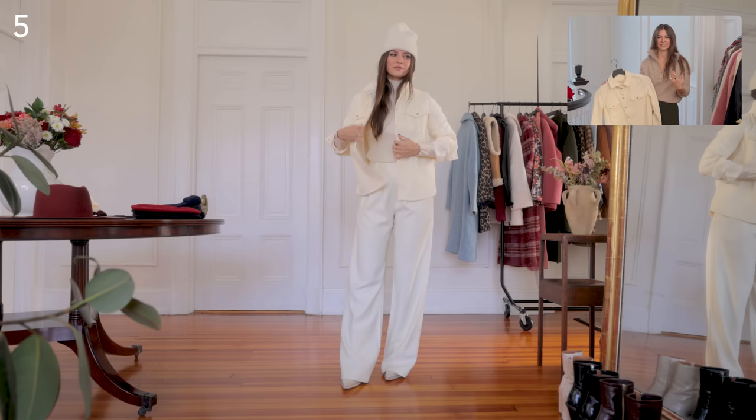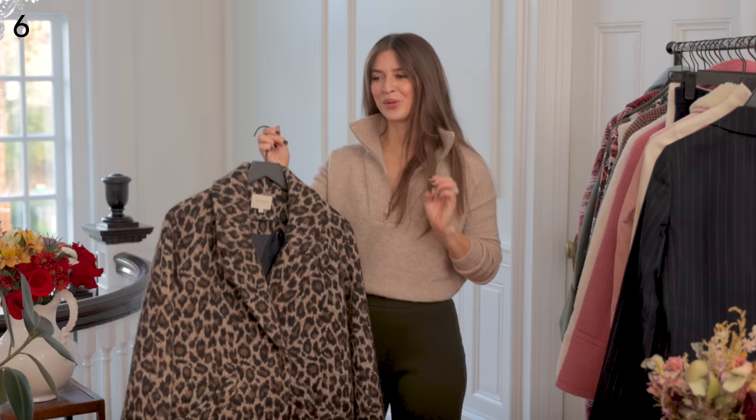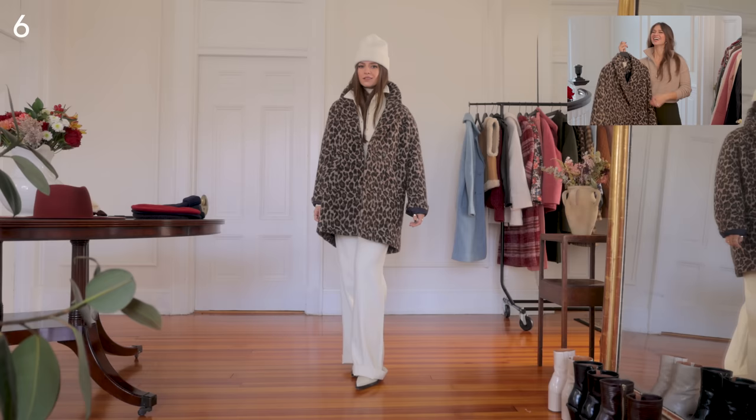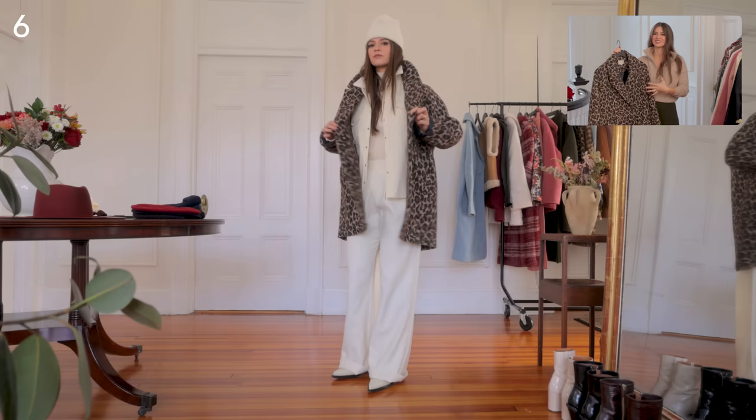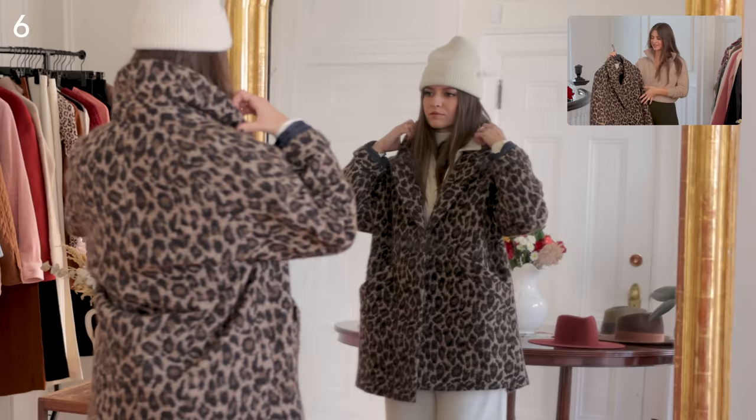That last outfit was great, but now I'm cloaking the whole thing in leopard. I love this coat so much — I've been utilizing so many neutral coats, and adding something like this into the mix just feels so right. It still has those neutral tones, but with the pattern it becomes something else entirely.